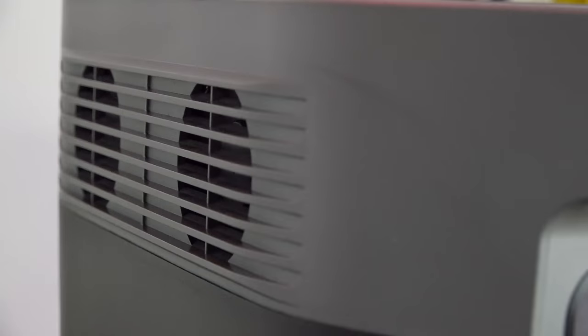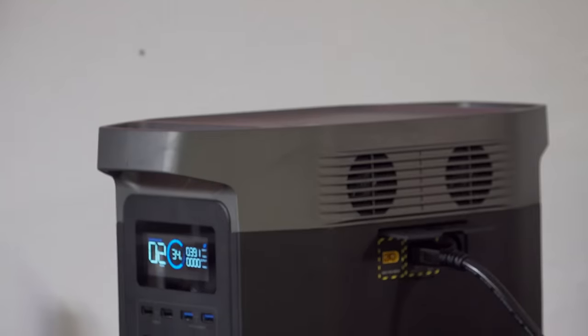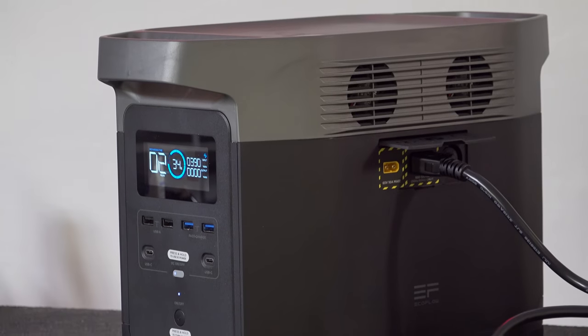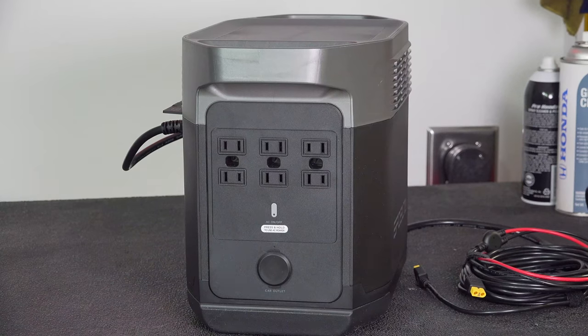Another huge plus about this machine is that it makes no noise. It's got these little cooling fans but they're very quiet — you can barely even hear them running. So this is awesome for a place like a campground where you want to charge something or run a machine.